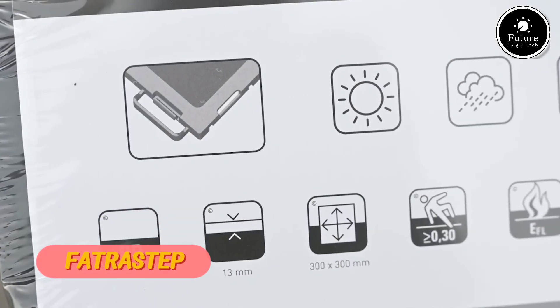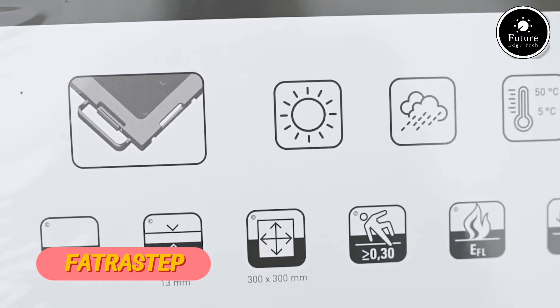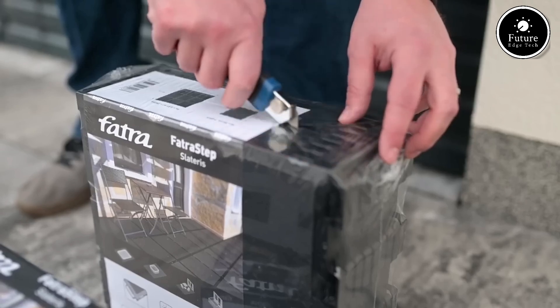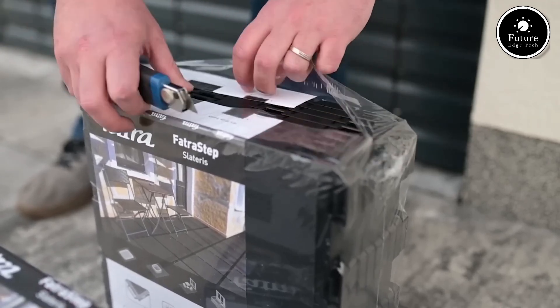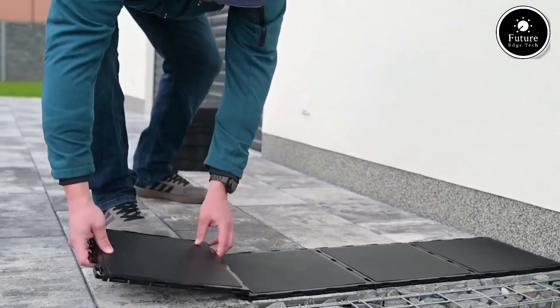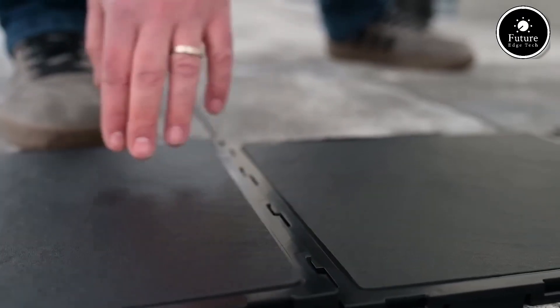FATRA STEP is a high-quality stair covering system designed for durability, safety, and aesthetic appeal. Manufactured by FATRA, a leading producer of flooring solutions, FATRA STEP provides excellent protection for stairs in residential, commercial, and industrial environments.